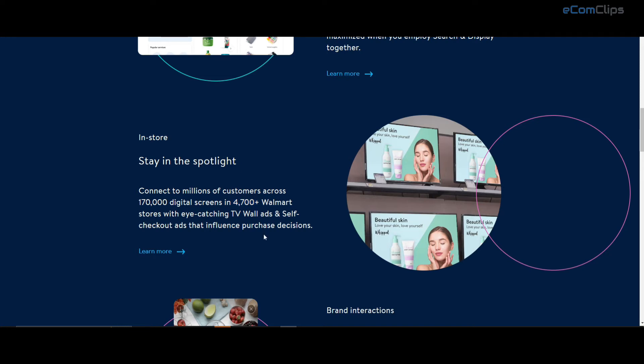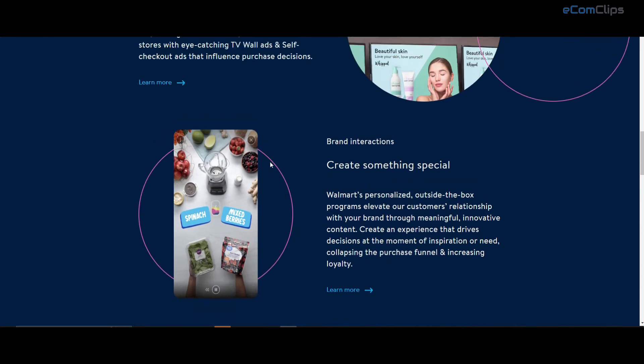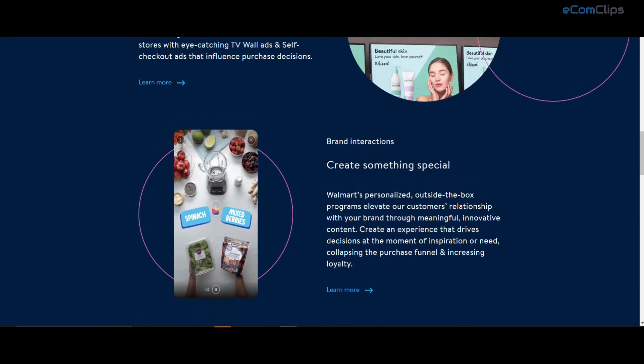these ads will remind and influence Walmart customers as they are actively making purchase decisions, or the next time they walk in. Brand interactions right now are controlled by Walmart's internal team.